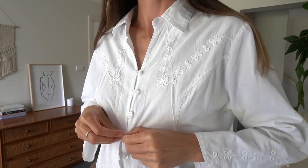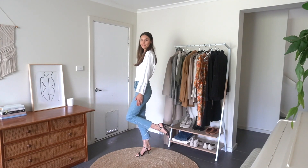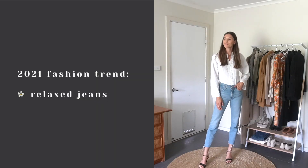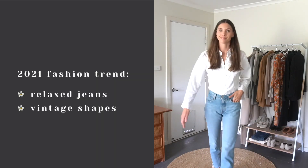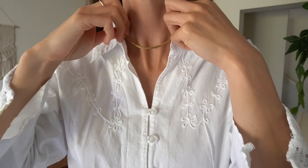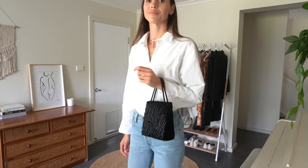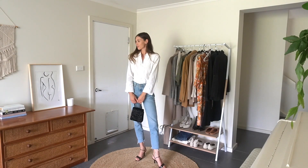This next outfit incorporates two of the 2021 fashion trends I spoke about in last week's video: relaxed jeans and vintage shapes. I've used a really beautiful minimal gold chain from Cosmic Collective to style with this outfit, and I decided to add black shoes and a handbag. I am using the three color rule in this outfit to bring it all together.